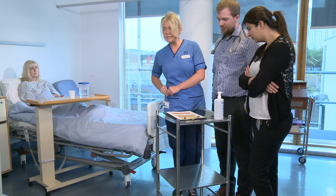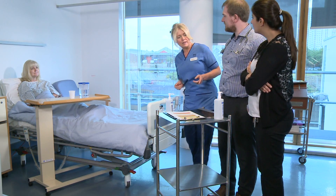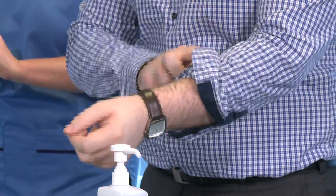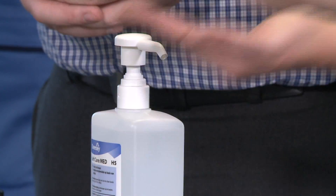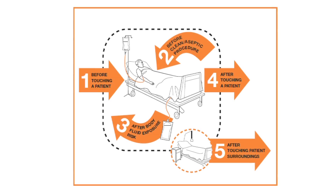We have two new admissions today and we are going to start with Mrs James. Could I remind you of hand hygiene please, doctors? Now we will look at the common failures that arise when medical staff have the opportunity to clean their hands.